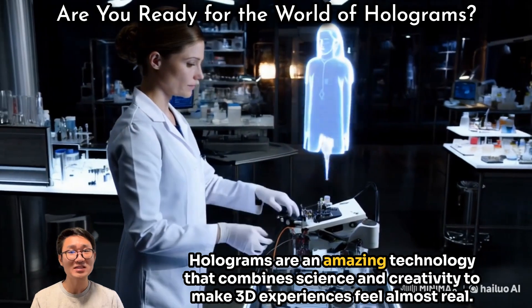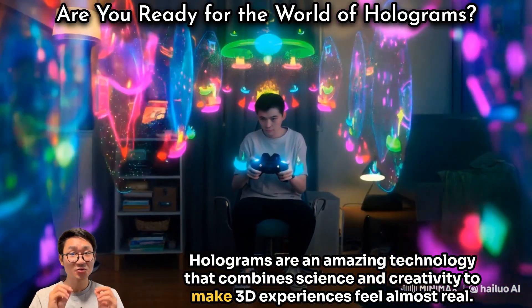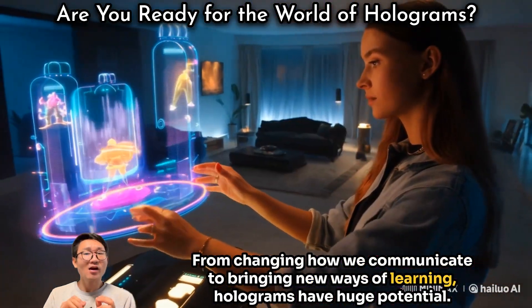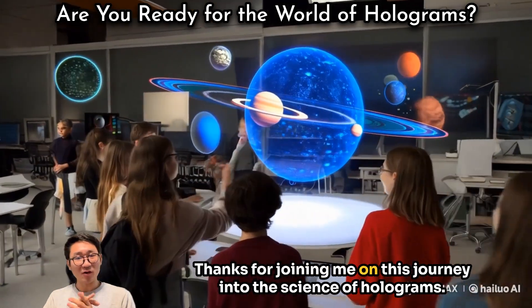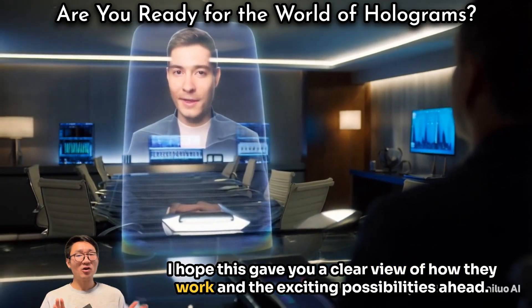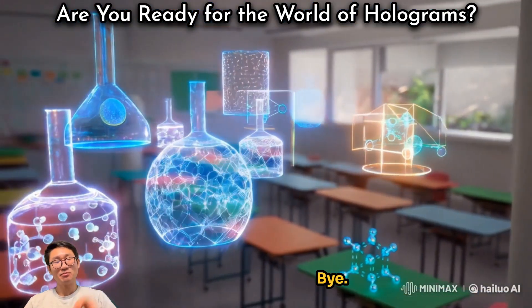Holograms are an amazing technology that combines science and creativity to make 3D experiences feel almost real. From changing how we communicate to bringing new ways of learning, holograms have huge potential. Thanks for joining me on this journey into the science of holograms. I hope this gave you a clear view of how they work and the exciting possibilities ahead. Thank you very much for watching. See you next time.